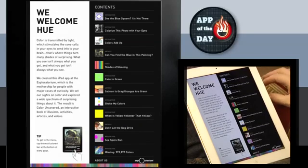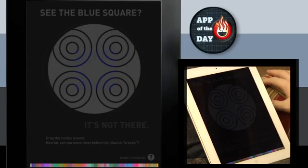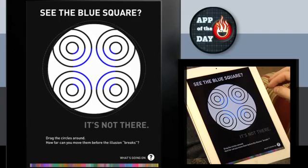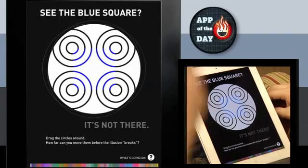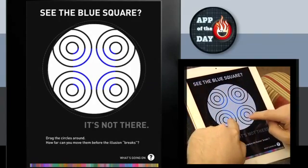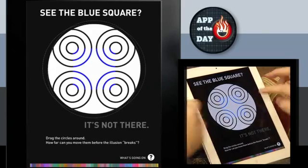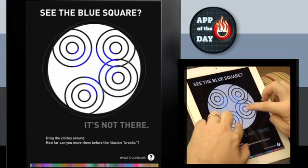And this one's about colors — specifically how you perceive colors. It's like optical illusions also. So this whole thing is optical illusions, but unlike a traditional piece of paper with an optical illusion printed on it, these are all dynamic and interactive.